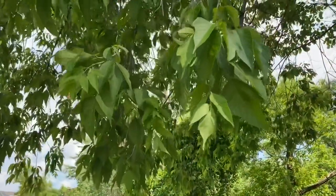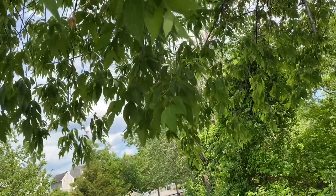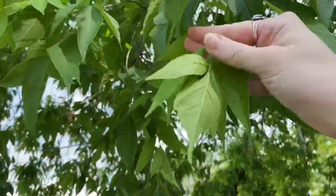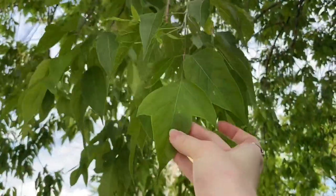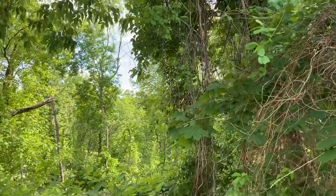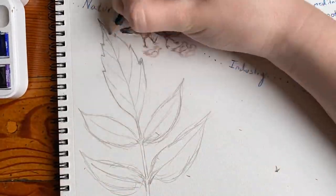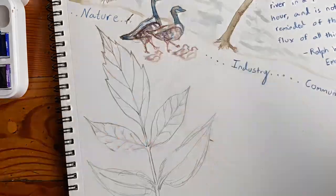Right up over the trail, we have a boxelder, which is actually in the maple family. Upon closer inspection, you can see that this is actually a compound leaf. It has similar maple shapes up at the top — this first leaf — but this whole thing here, from my fingers down, is actually considered the entire leaf. The boxelder leaf is compound and usually made up of three smaller leaflets. Boxelders prefer moist soils and are therefore commonly found along riverbanks, lakes, and swamps.